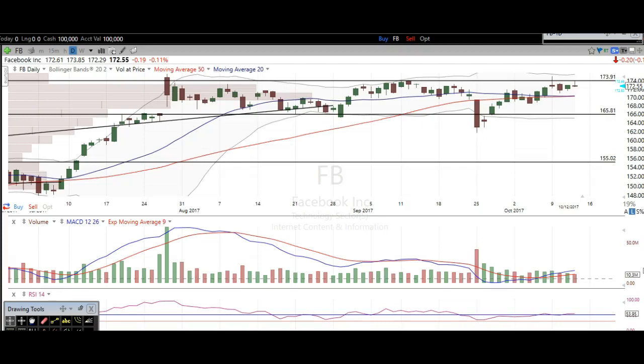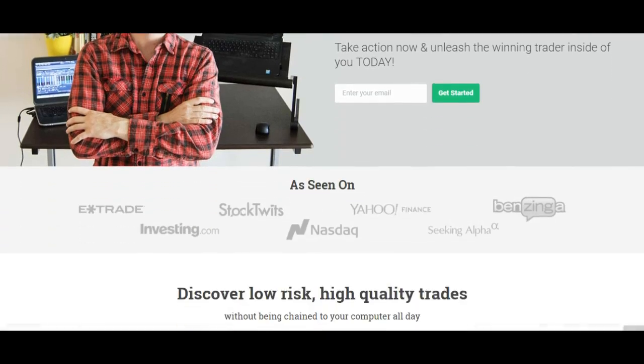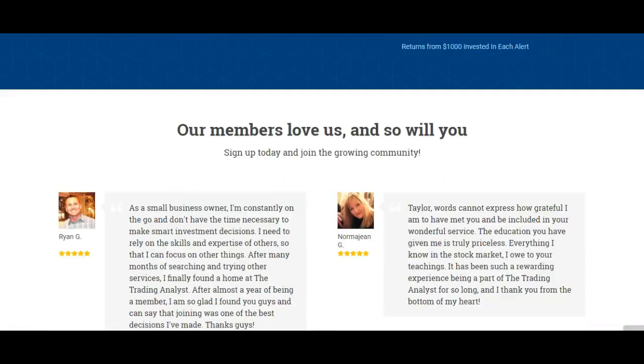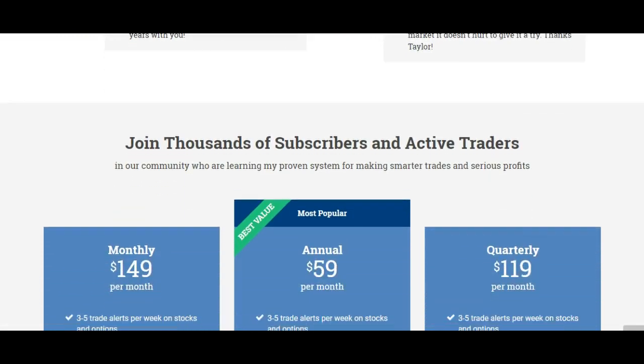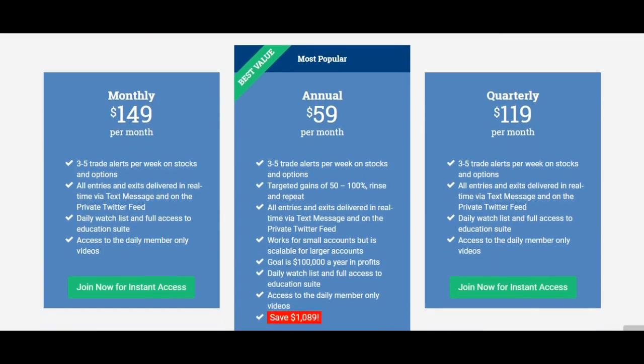Hi traders, thanks for stopping by TheTradingAnalyst.com. This is Taylor and we're going to take a look at a bunch of charts here. I'm going to give my analysis and my thought process, and you're going to walk away with some newfound knowledge on technical analysis as well as hopefully some profitable trade ideas. If you're not already a member at TheTradingAnalyst.com, go ahead and visit the homepage. The premium membership gives you instant access to profitable trade alerts that our current members are getting and loving on a daily and weekly basis.